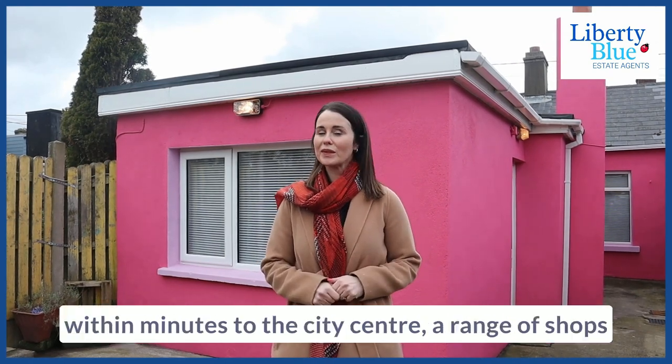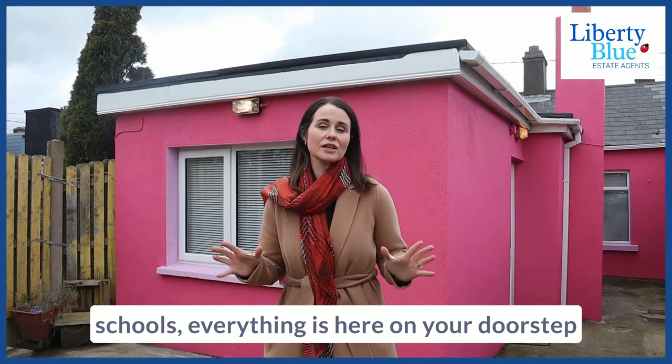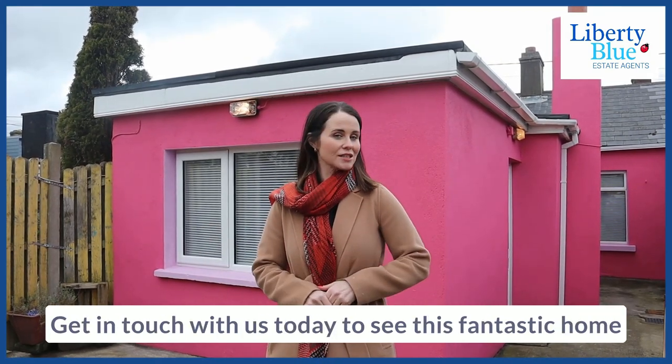Number seven is in a great location, within minutes to the city centre, a range of shops, schools — everything is here on your doorstep. Get in touch with us today to see this fantastic home.